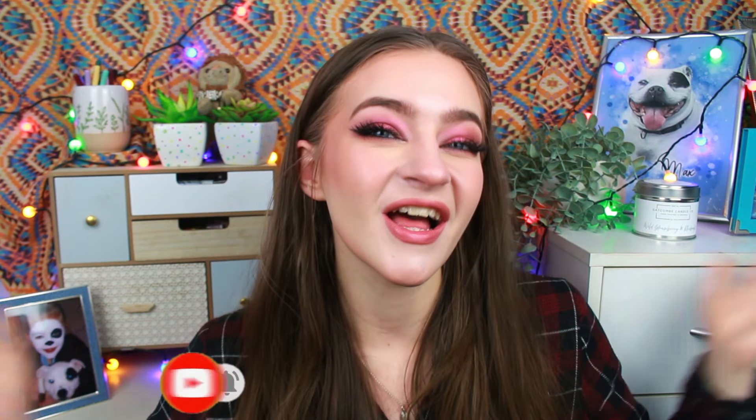Just before we jump into the video, if you have not already, like and subscribe. I love project panning and bright, fun, colourful makeup here on this channel. I love talking about mental health and being open and honest with you guys, which I think needs to happen more online because it really annoys me when people only put their best foot forward.